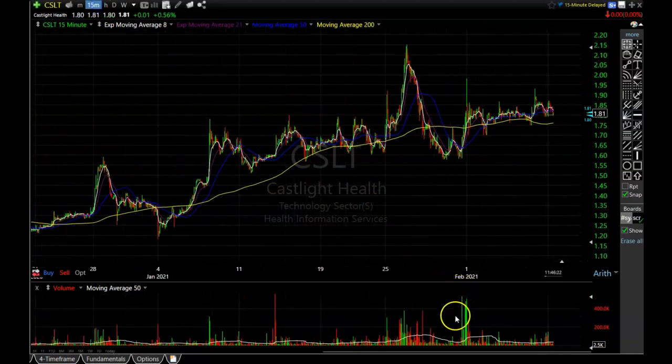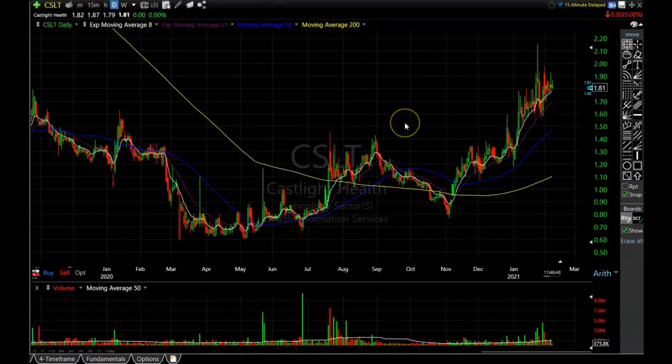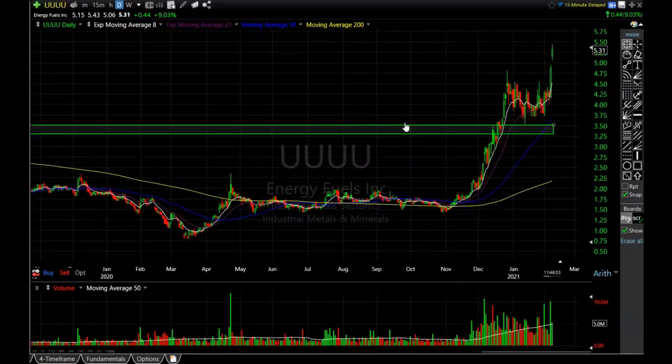On the 15-minute chart you can see all the volume that came in after the failed breakout. I wanted to get out if it broke under $1.50, but then it had a nice move up on huge volume, which made me think I should be more patient with Cast Light Health and see if it can get going again. Right now it's still churning and grinding around, but CSLT still has nice potential so I'm sitting tight.